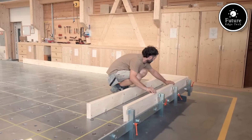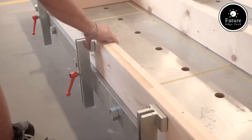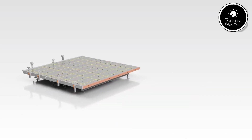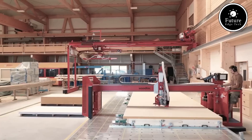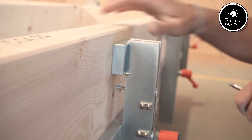Equipped with an adjustable clamping system, the Element Botish ensures secure and accurate positioning of workpieces, making it ideal for producing wooden panels, frames, and modular elements. Its ergonomic design enhances productivity while reducing strain on the operator, allowing for seamless workflow integration.